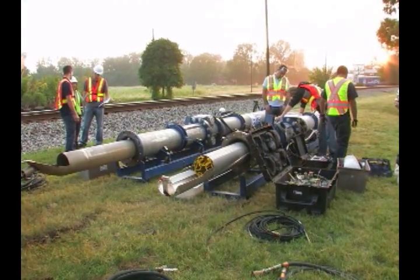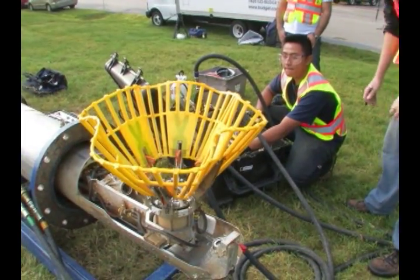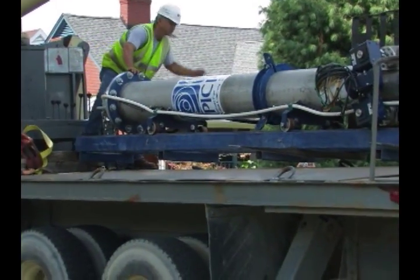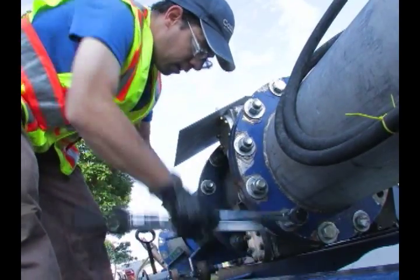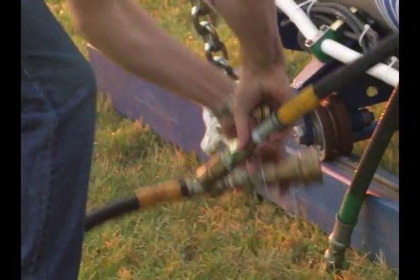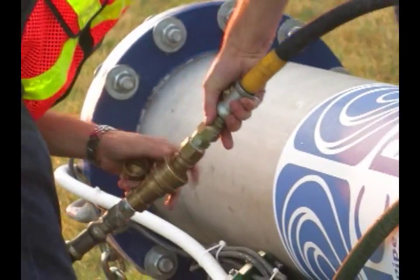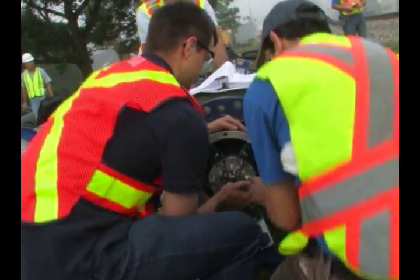Insertion and extraction sleeves can be used to deploy and retrieve the PipeDiver tool from the pressurized line. The sleeves are transported to site on a standard trailer. Once on site, a highly trained Pure Technologies field team begins the setup process, which consists of testing primary and ancillary equipment, loading the PipeDiver tool into the sleeve, sterilization of the sleeves, and a detailed site review.